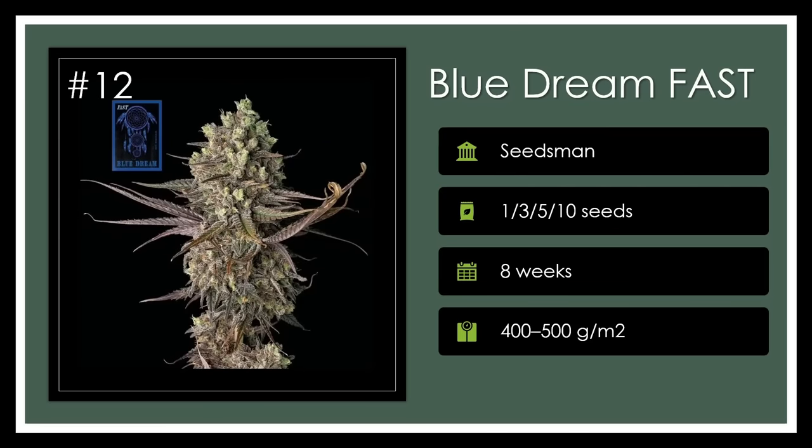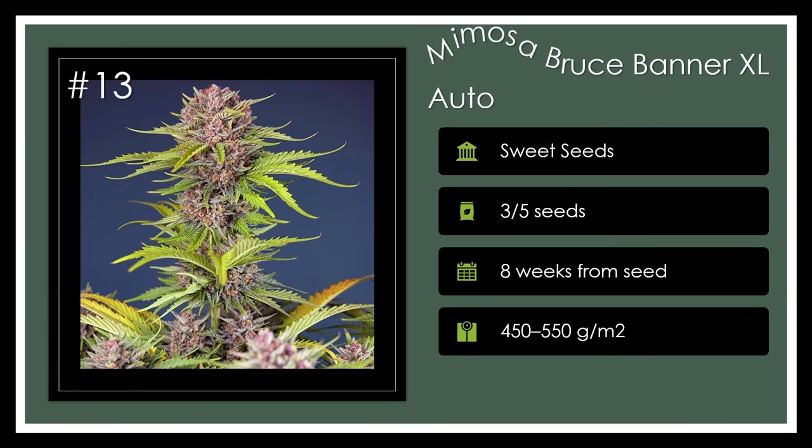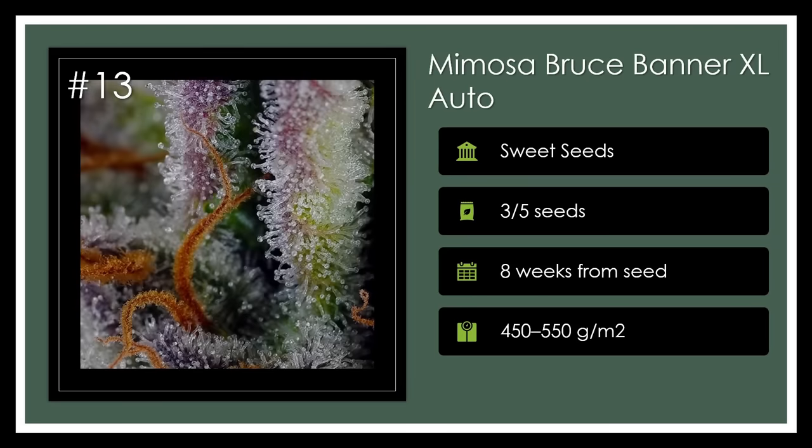Number 12. Blue Dream Fast is a speedier version of the beloved sativa that enchants with fruity hash aromas and uplifting effects. This quick turnaround strain yields bountiful and vibrant crops, making it a favorite for those who fancy a fast and flavorful harvest. Dreamy days ahead. Number 13. Mimosa Bruce Banner XL Auto marries two celebrated strains for a sativa-dominant, quick, resinous growth, splashing a creative zest into its users. Sweet and smoky, this bud hits the high notes with its generous and swift yields. Cheers to creativity!